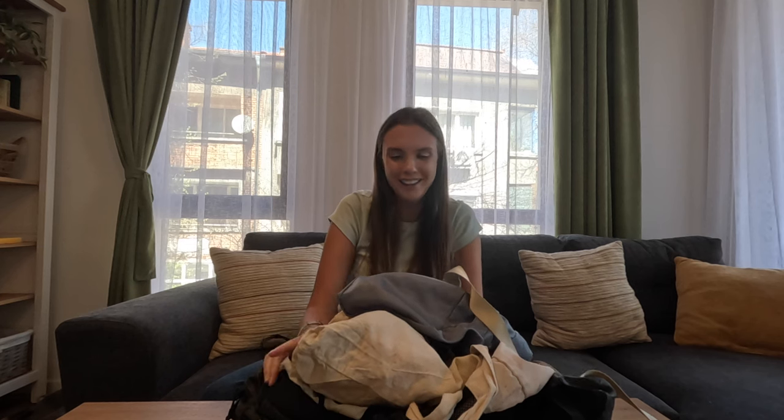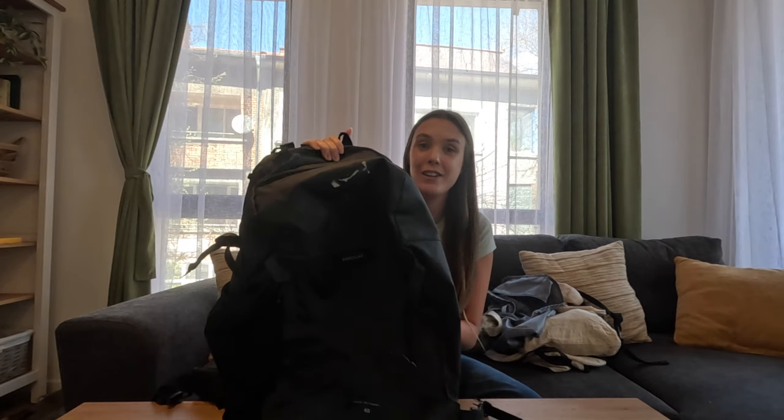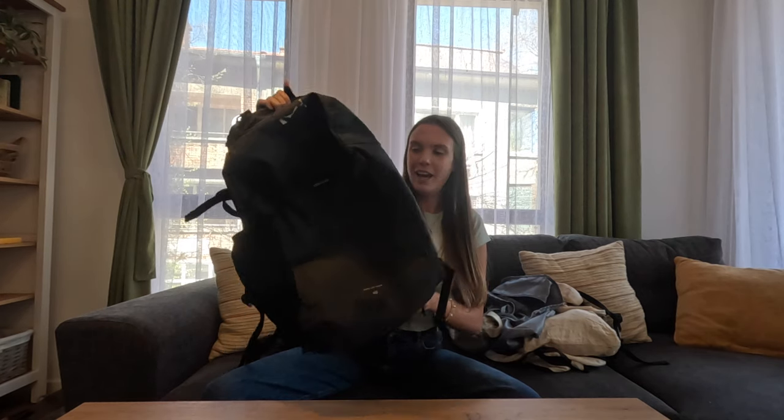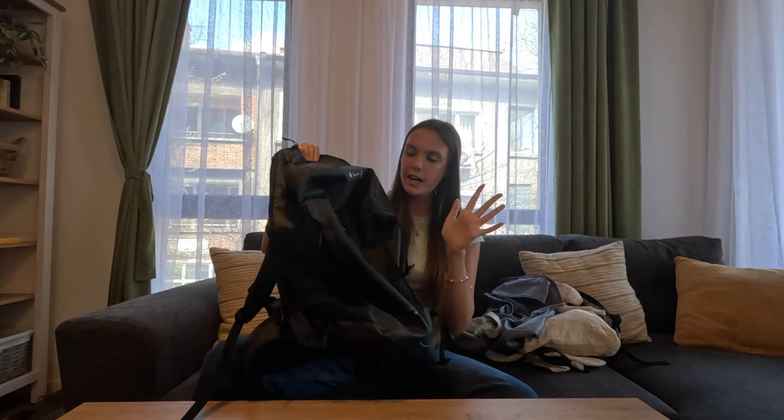First we're going to talk about bags. We can't talk about bags without talking about the bag — this is my 40-liter backpack from Forclaz. It is $90 from Decathlon. My sister has it, my sister's boyfriend has it, my best friend has it — I recommend this bag to everyone and everyone loves it. This bag fits all of the carry-on size requirements for every airline we've flown on, including low-cost carriers in Asia like Peach, AirAsia, Scoot, Batik, Garuda, WestJet and Emirates, and we have not had a single issue.